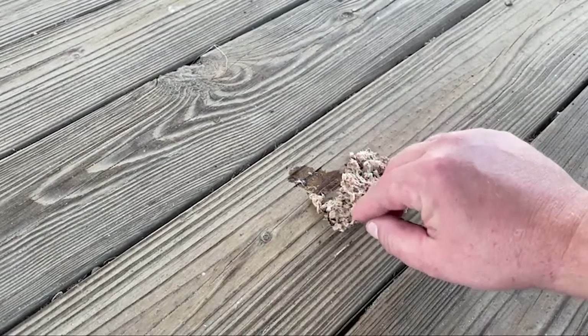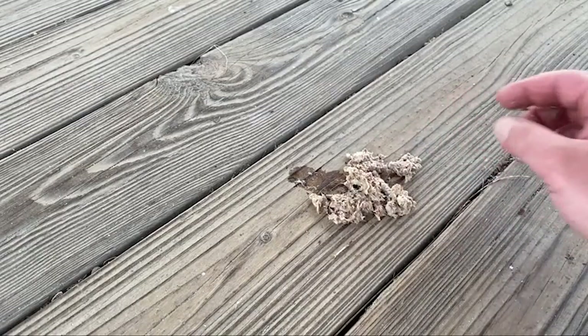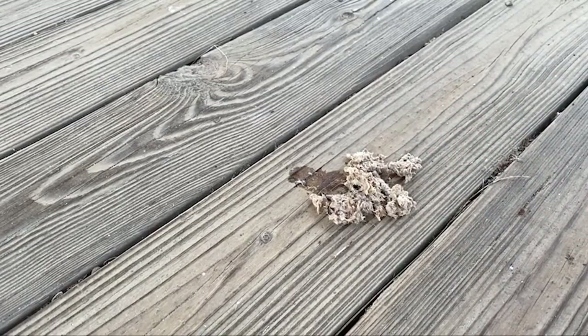And then all the fluffy looking things — that's all the hair. There's some skull bones. There's jaw bones. So that's really cool.